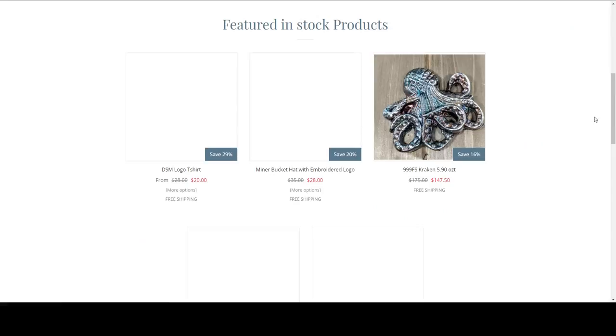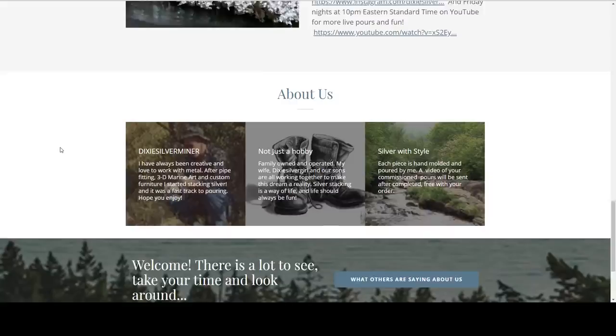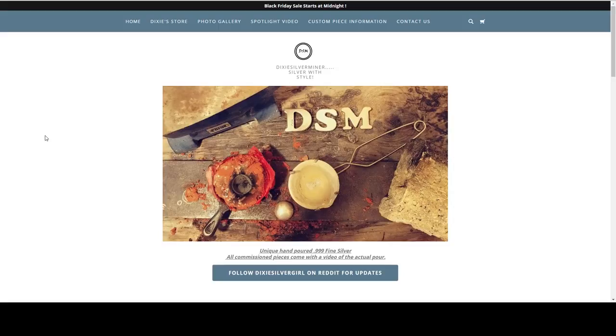They've got some merchandise too — the hat and the shirt. Those are very on point. I'm going to keep this up in my rotation for Dixie Silver Miner. If you guys do not follow them, you need to check them out on Instagram. They put some seriously beautiful poured silver out there — so nice to watch, so relaxing, and so many really cool pieces.